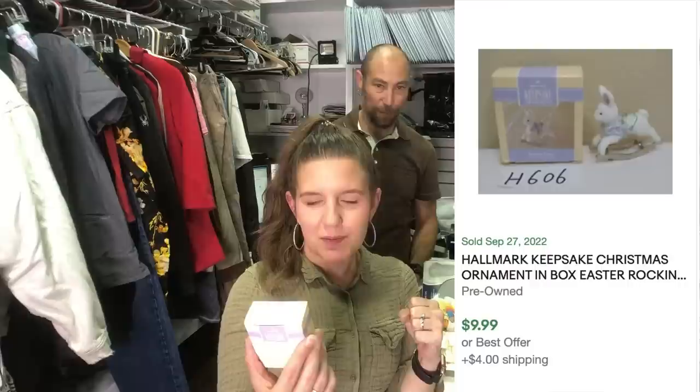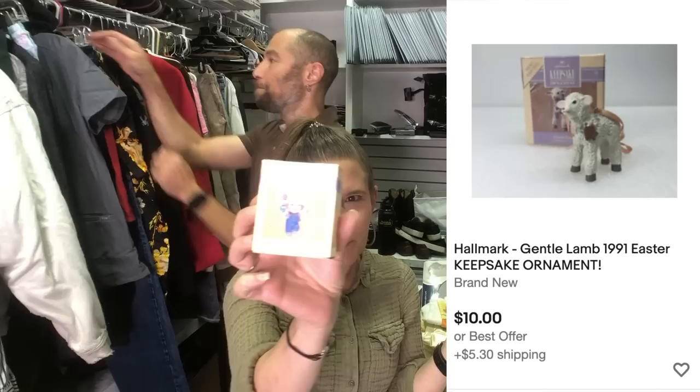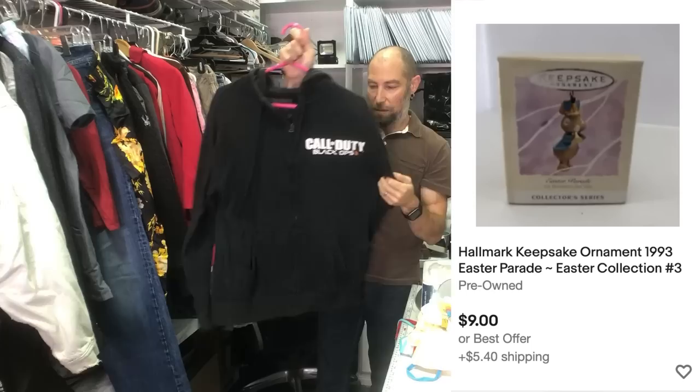I found three more ornaments — these are the Easter Hallmark Keepsake ornaments. I keep finding these and they keep selling, so I keep buying them. There are three of them and they're from 1993. If you can find these Hallmark Keepsakes in the box, they do sell for around $10 plus shipping.